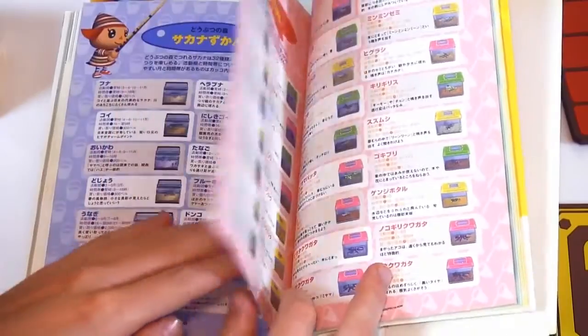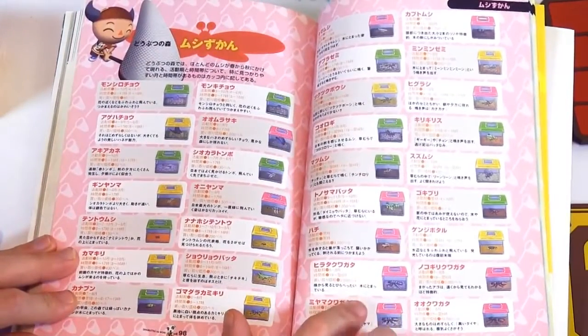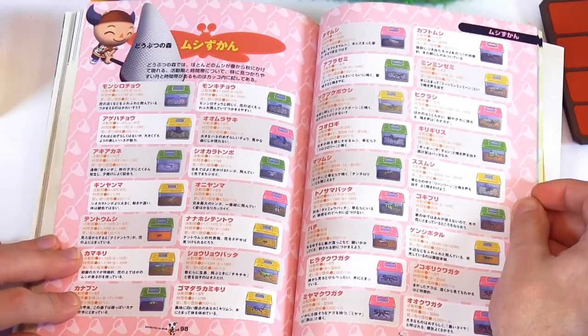That's all the fish — just the two pages. Here's all the bugs. There's a whole bunch of them. Look at that — that's some pretty high quality artwork as well.